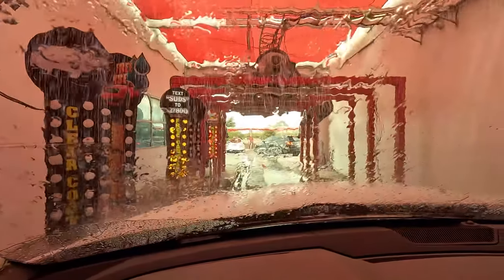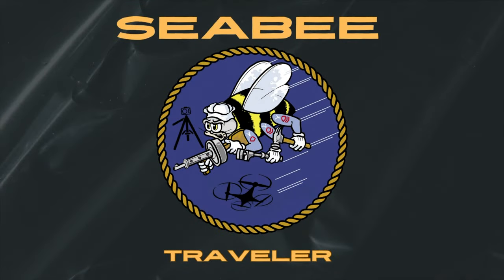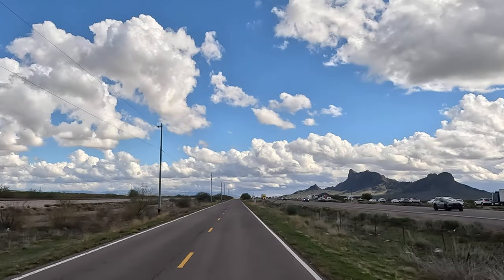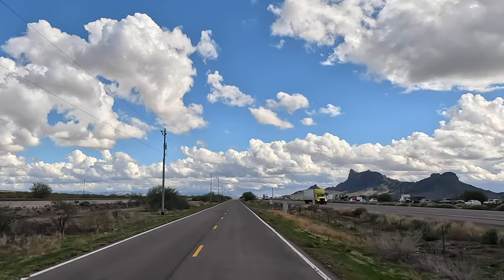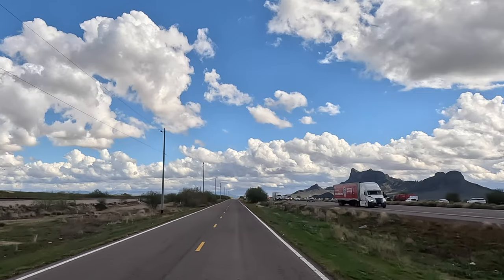After my last camping trip, the truck got pretty muddy, so I'm going to start this trip off nice and clean. One of the advantages of driving down to Tucson quite a bit is you can see over on the right — I-10 headed towards Tucson.